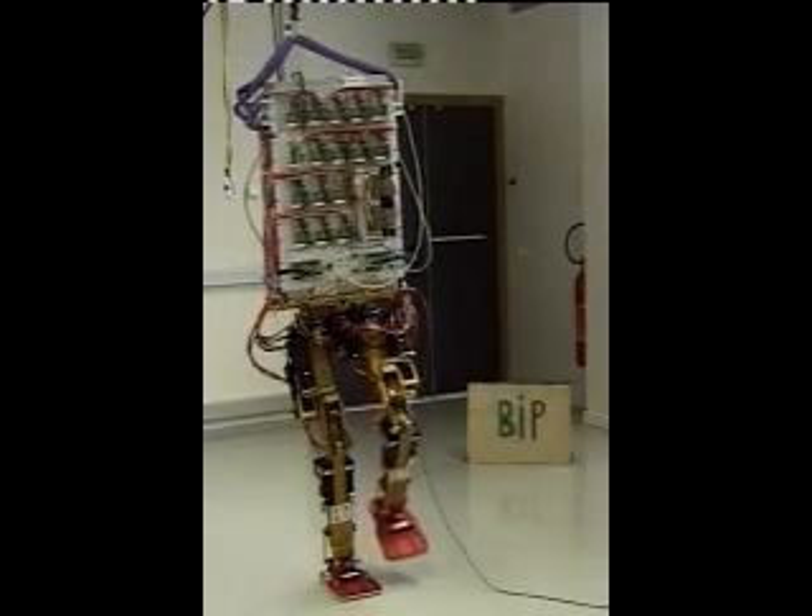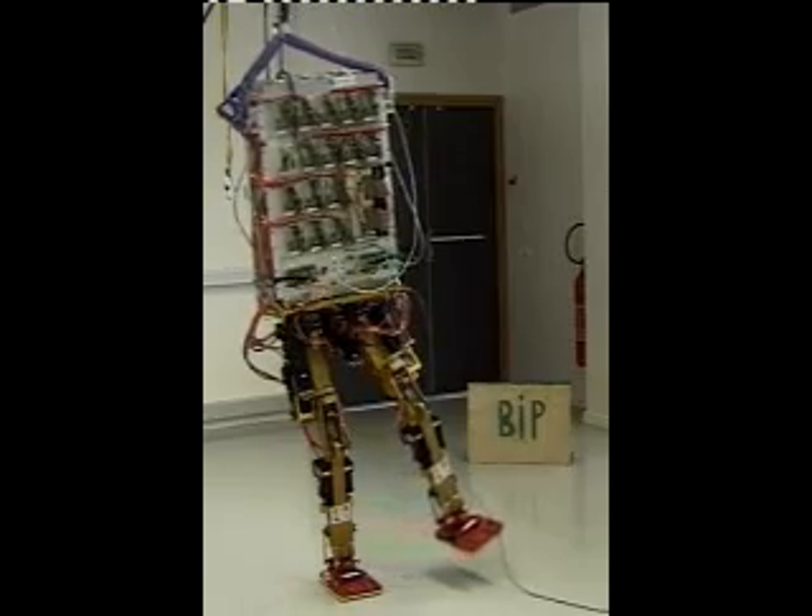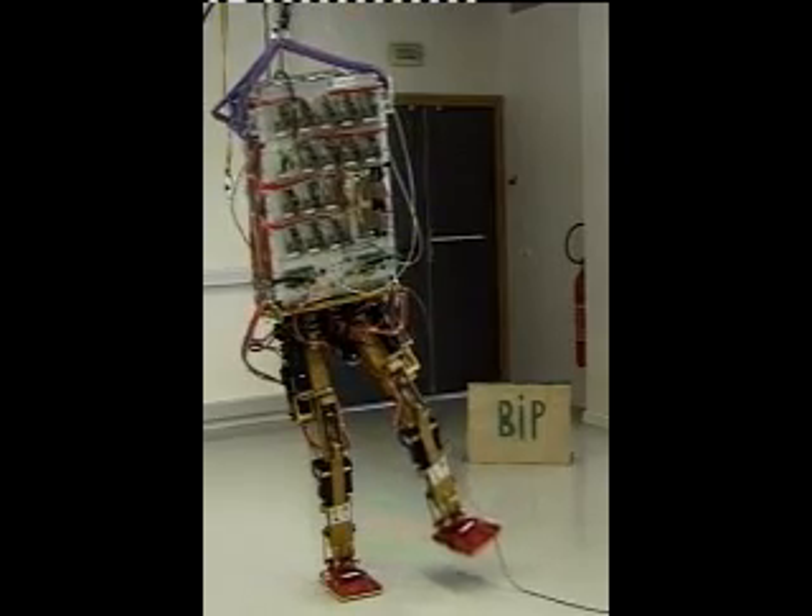It is difficult for robots to do the things that humans do with ease, such as walking, running, playing, and seeing.